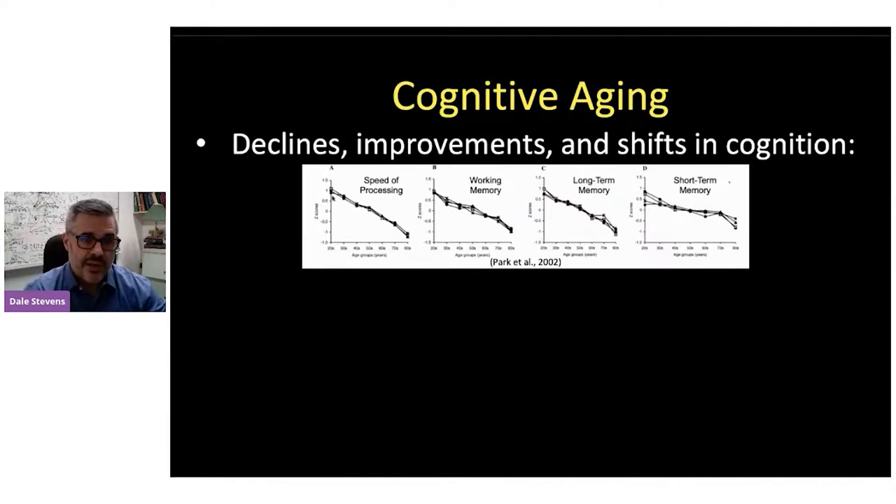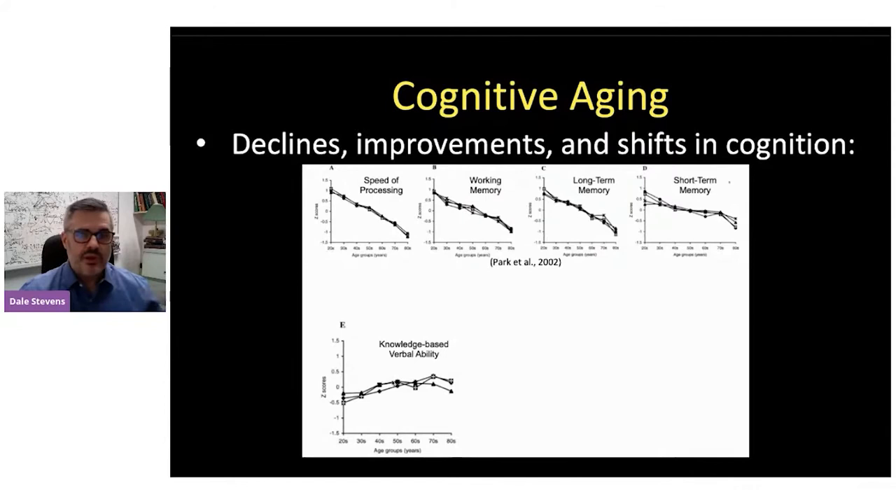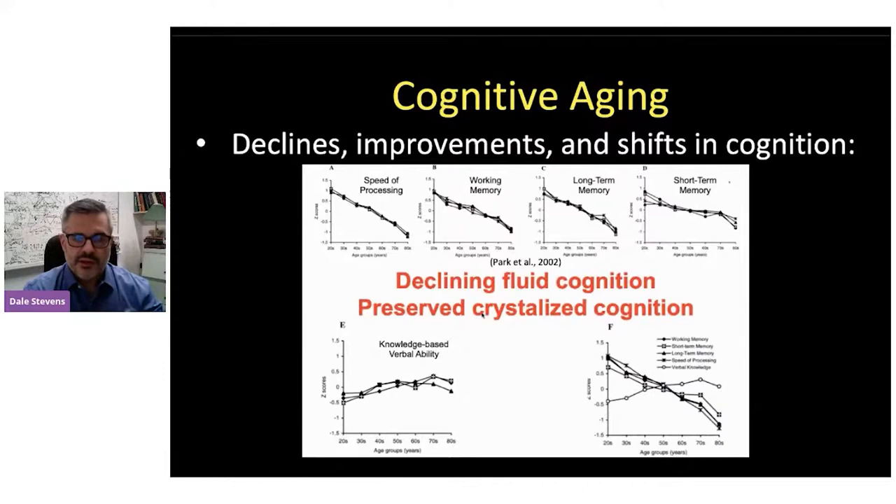There are aspects of cognition that, in the absence of pathology like neurodegenerative disease or dementia, can improve across the whole lifespan — such as knowledge-based verbal ability. The way to characterize this would be really a shift: as you age, there's more of a shift from declining fluid cognition to preserved crystallized cognition. Fluid cognition involves tasks requiring novel information, learning new associations, or fast, flexible thinking. Crystallized cognition relates more to retained, stored knowledge and understanding of the world across the lifespan. And so there's a shift between these functions.